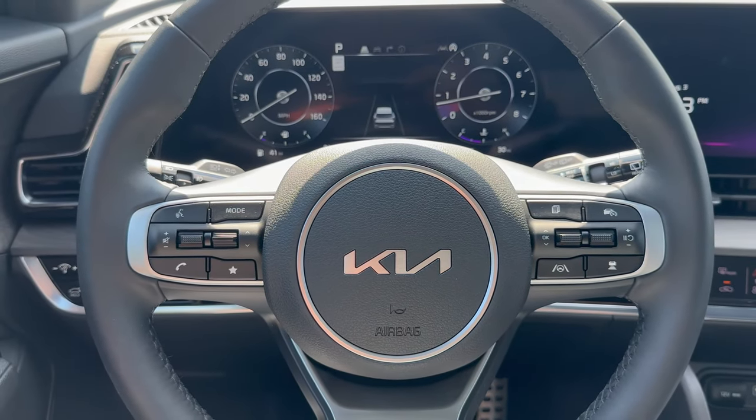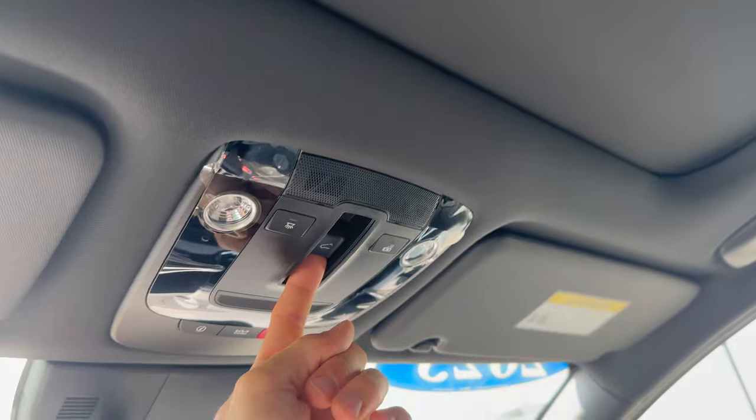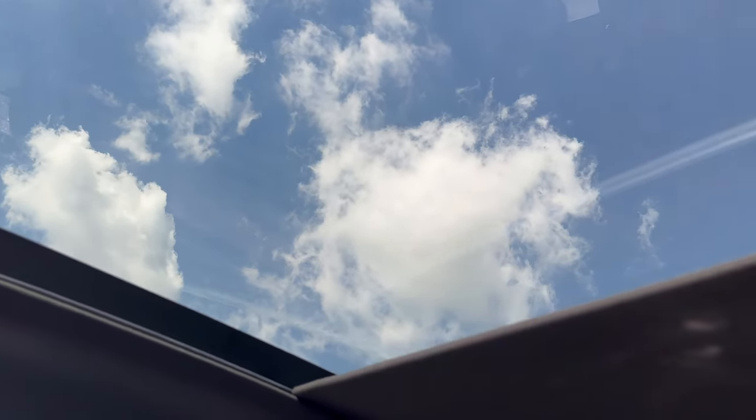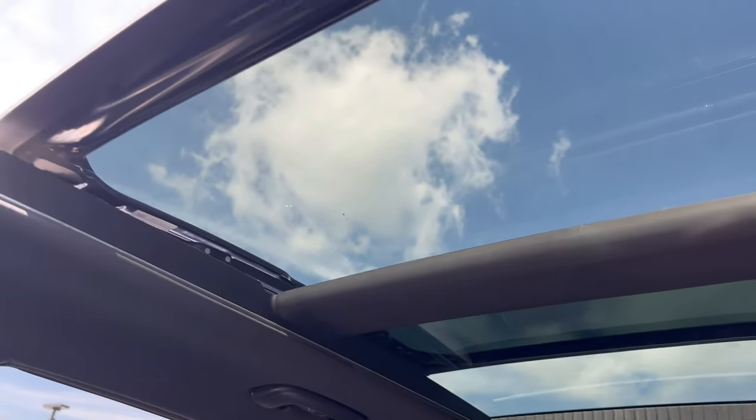I also love the look of the steering wheel. The panoramic moonroof here is huge — I just wanted to show you guys this as well. Simply popping this back, it slides all the way back. Beautiful day here today as well — love that setting.